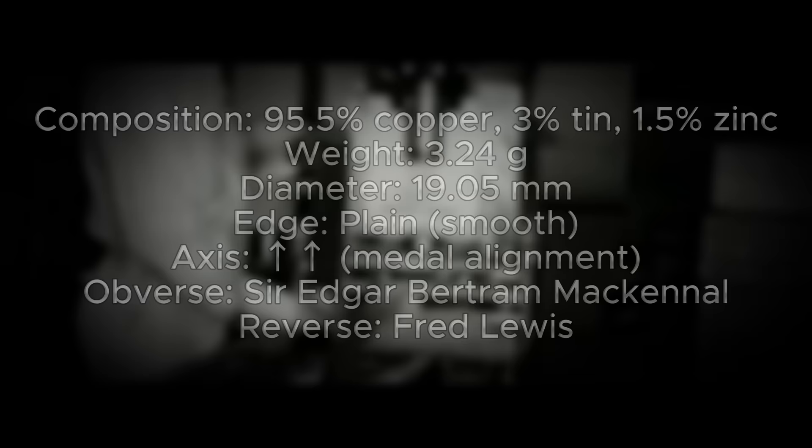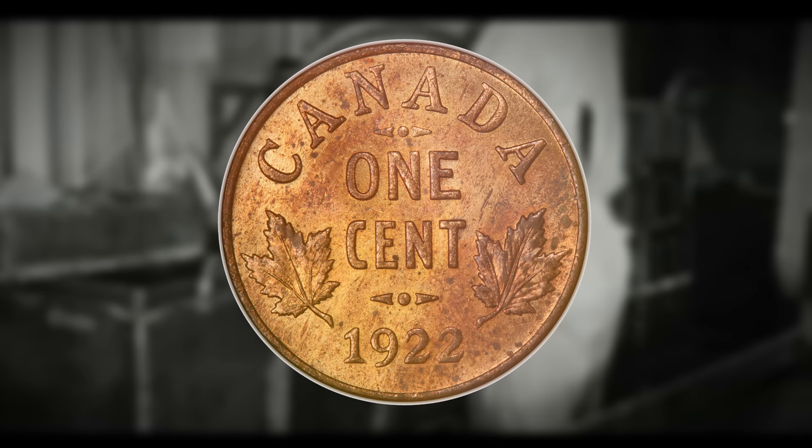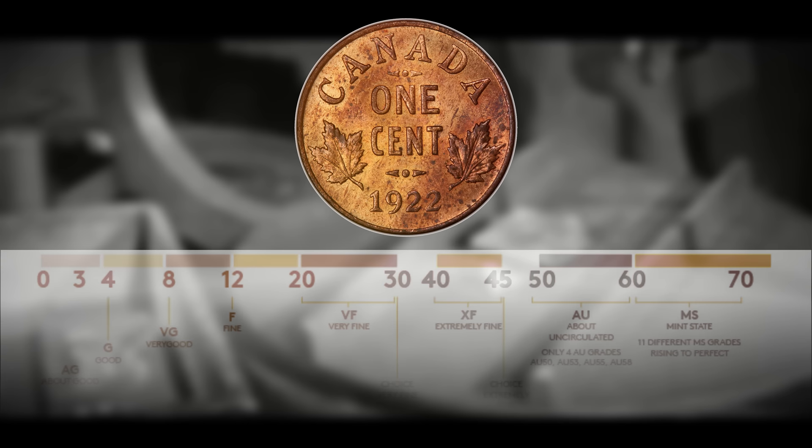Unlike many other coins, these are actually pretty valuable to find even in absolutely terrible condition — even if they've been put through the meat grinder, you can still get a couple of bucks. If you're able to get your hands on some wild penny rolls or a box of pennies from the bank, you may be able to get lucky and score one of these dates.